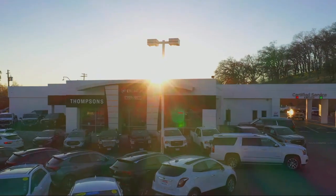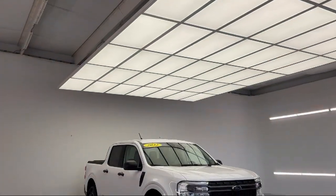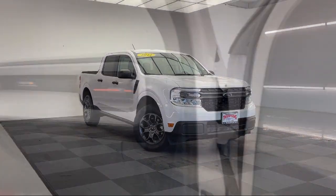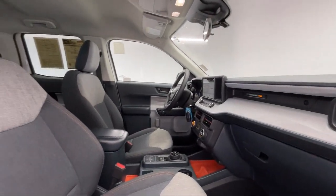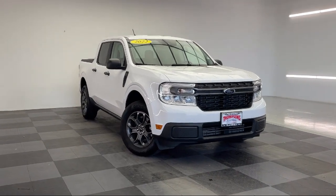Welcome to Thomson's Buick GMC, and here's a look at another one of our great vehicles for sale. It comes equipped with Smart Device Integration, Lithium-Ion Traction Battery, MP3 Player, Privacy Glass, Auxiliary Audio Input, Front Collision Mitigation, and LED Headlights.